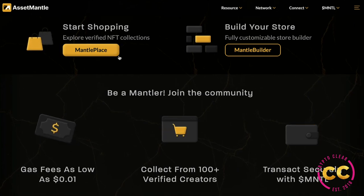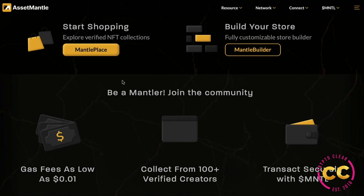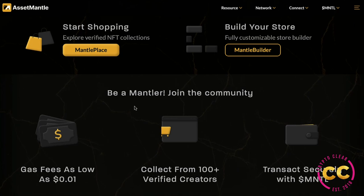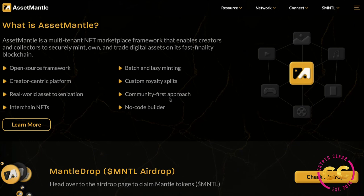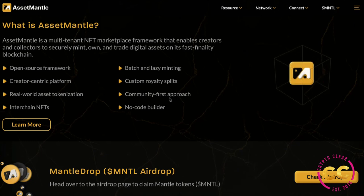You can explore verified NFT collections in the Mantle Place. Then we have the Mantle Builder, coming out soon, where you can build your store — it's a fully customizable store builder. First you need to join the community and become a Mantler. Gas fees are as low as $0.01, collect from over 100 verified creators, and transact securely with the Mantle token. Asset Mantle offers an open source framework, creator-centric platform, real-world asset tokenization, interchain NFTs, batch and lazy minting, custom royalty splits, community-first approach, and a no-code builder.